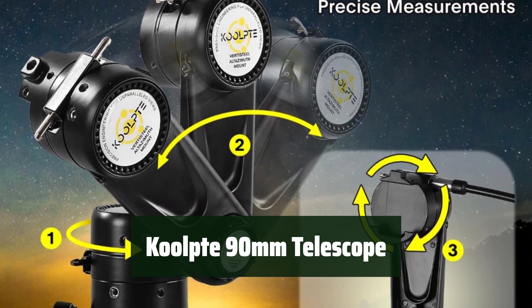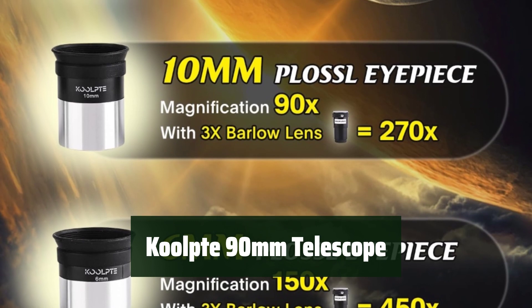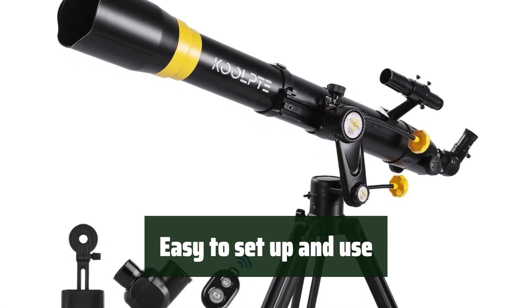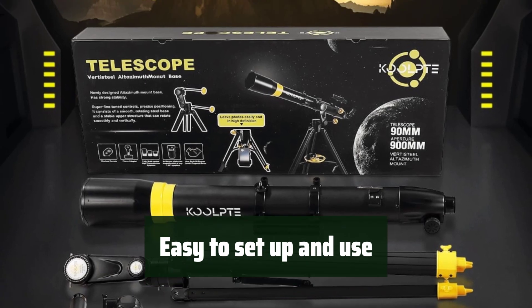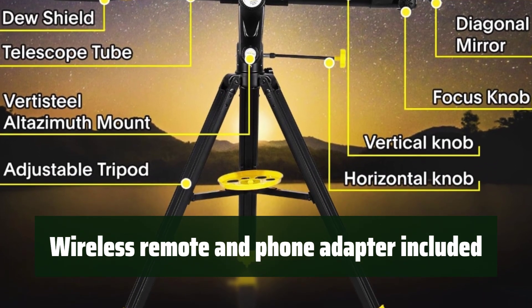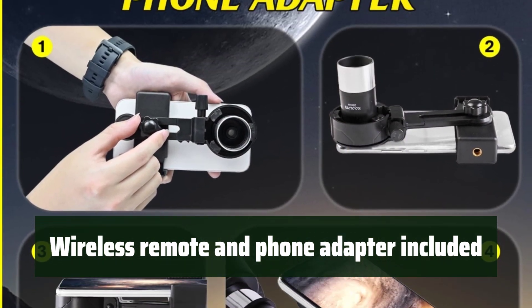Number 1: Experience breathtaking views of the universe with exceptional optical performance. Easily observe deep space objects and capture stunning images and videos. Enjoy a user-friendly design that makes it simple to set up and start observing — perfect for beginners and professionals alike. Conveniently capture and share your observations with the included wireless remote and phone adapter, perfect for sharing your astronomical discoveries.